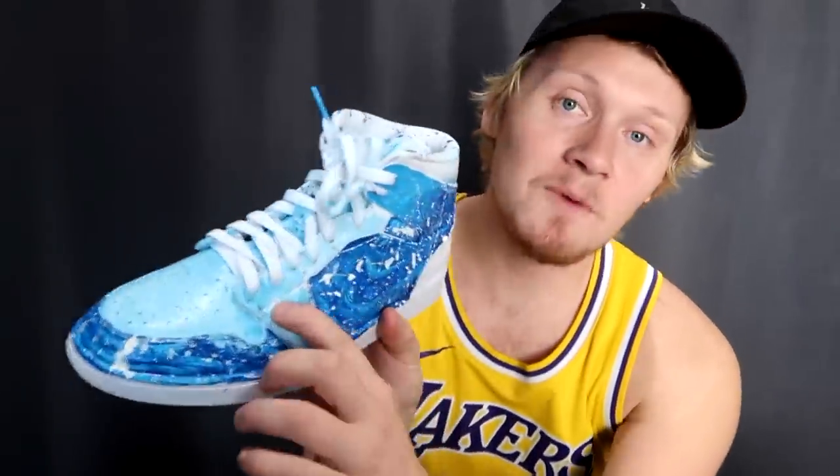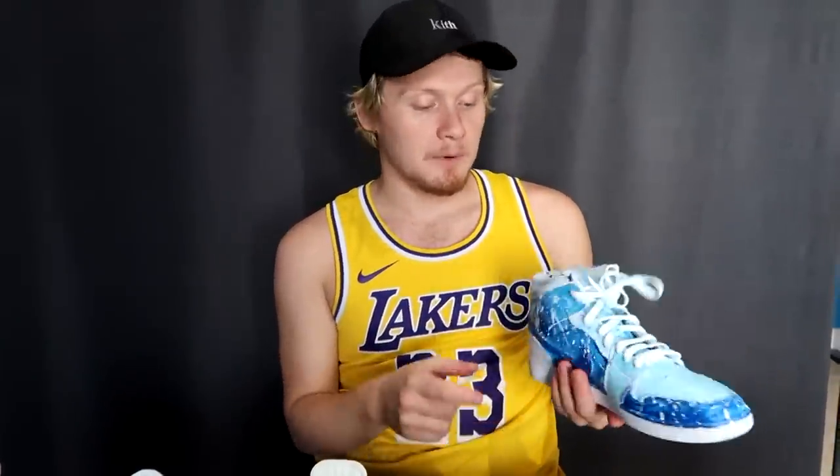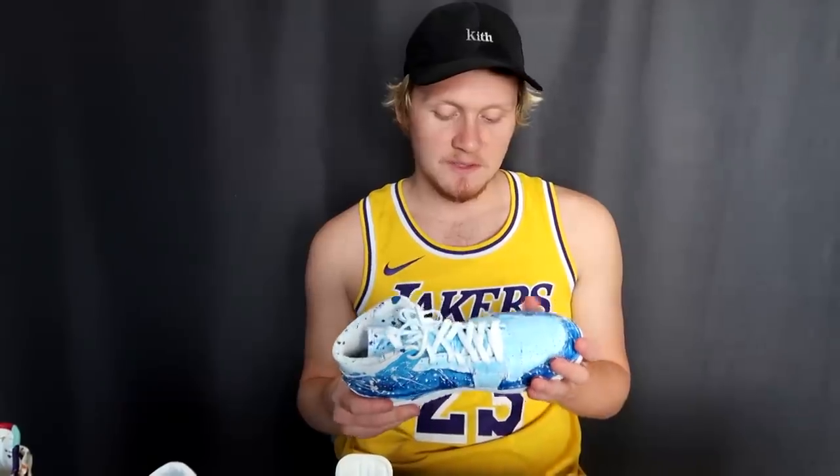Number two — this might surprise people — I've got to go with Mopi's splatter Jordans. The paint job isn't clean, there's a lot of white, but this shoe to me is so cool because this is the first episode we did and none of us really knew what we were doing. Tyler whipped out the white splatter on the blue part, the blue splatter on the white — the creativity was just awesome. It's got a lot of sentimental value; it's the first episode, definitely one of my favorites.